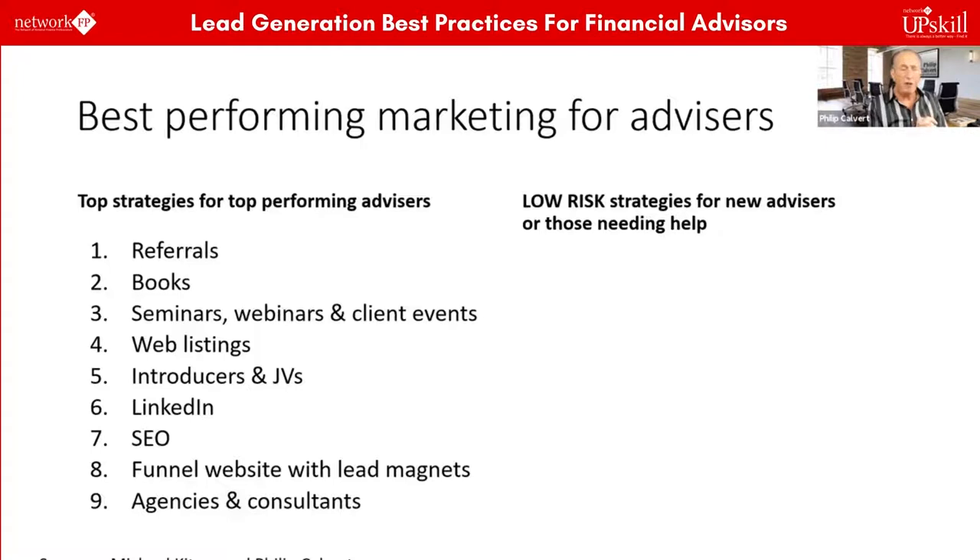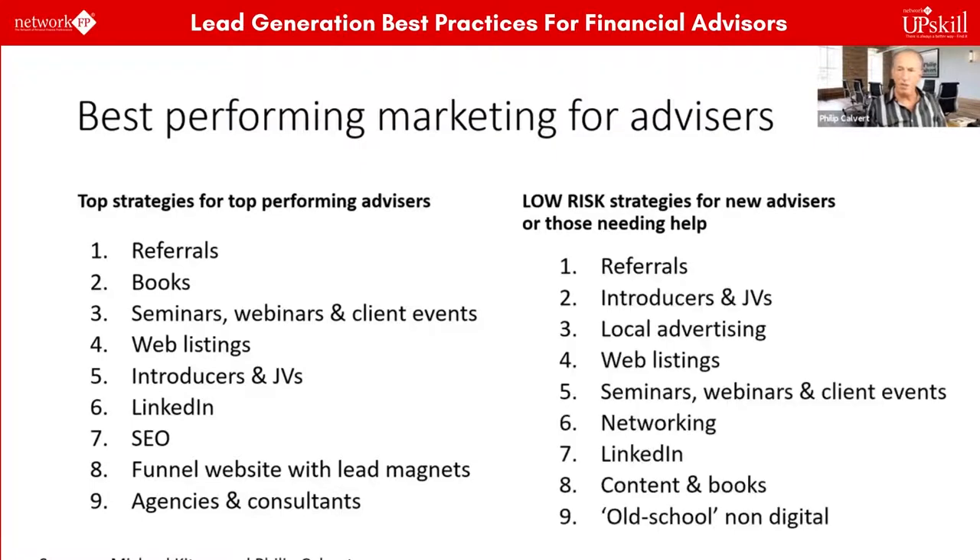If you've got a budget, some advisors will hire agencies and consultants to do some of the work for you. Those are the top strategies for top-performing advisors. What about the lower-risk strategies for new advisors? The list is fairly similar but definitely different — referrals are still at the top of the list.